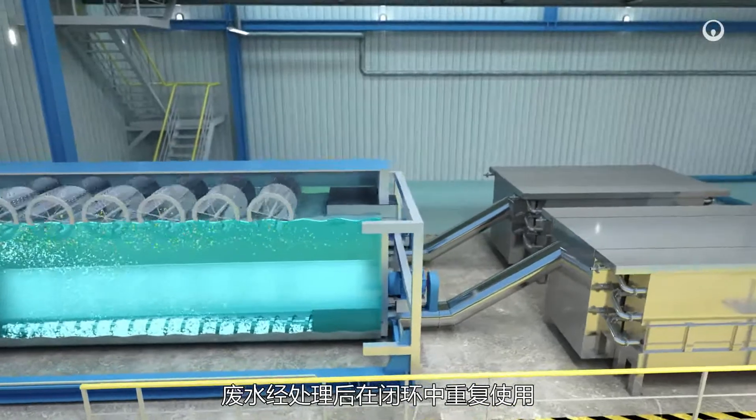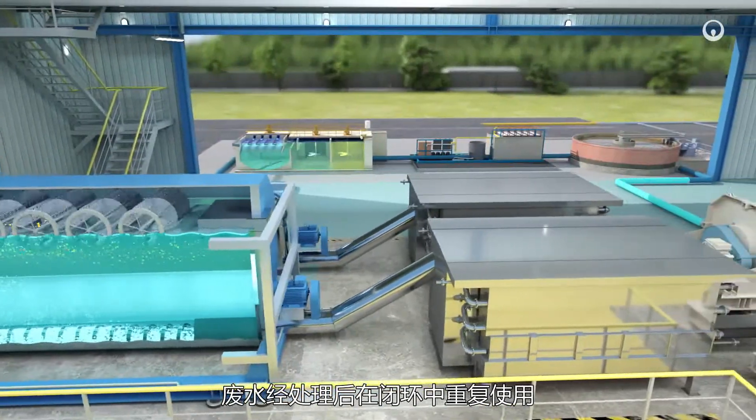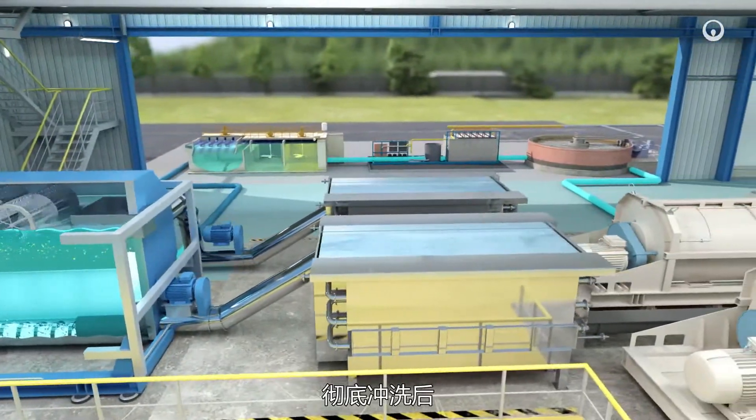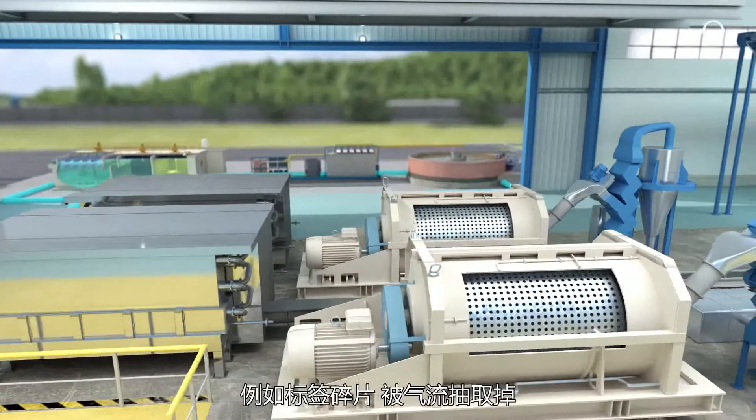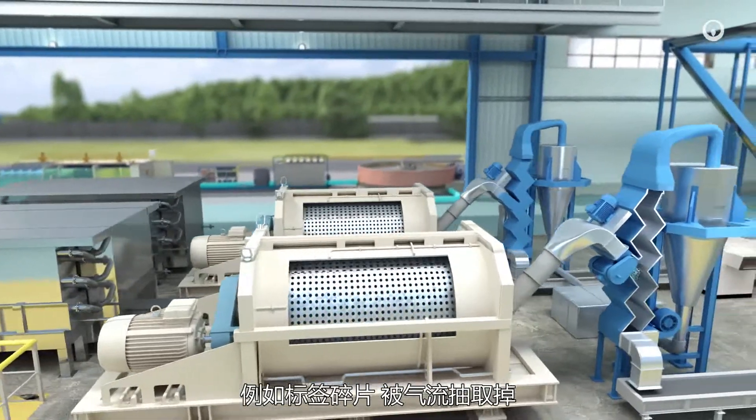The waste water is treated and reused in a closed circuit. After being thoroughly rinsed, the flakes are then dried in a centrifuge which uses suction to filter out the lightest residues such as fragments of labels.